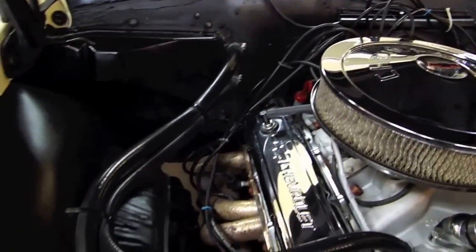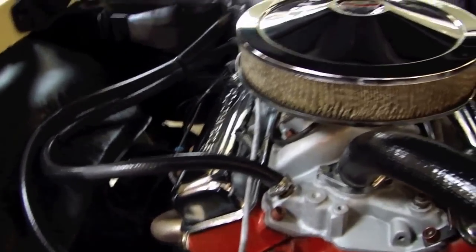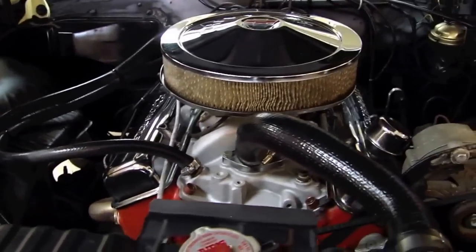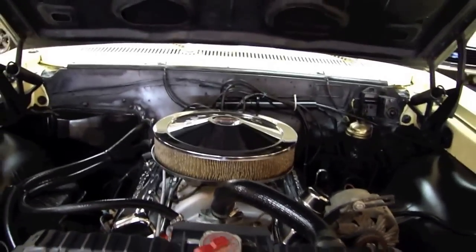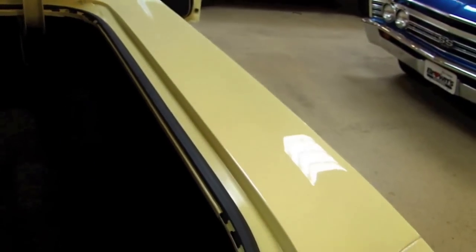Nice little feature this time of year — the heater hoses are connected. I almost forgot about the trunk area — it's all been taken care of. It might be a little dark in here but I think you're going to get a general idea.